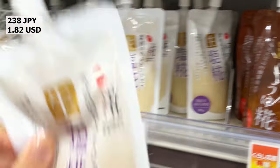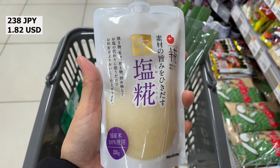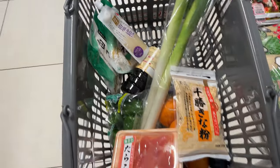Shiokoji is a Japanese term that refers to a mixture of salt, koji mold, and water. It's used as a natural seasoning in Japanese cuisine and can be used to marinate, tenderize, and enhance the umami flavor of various dishes.